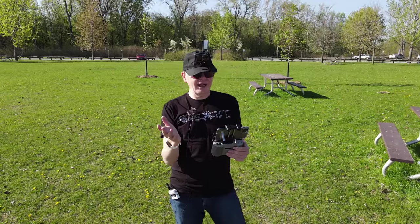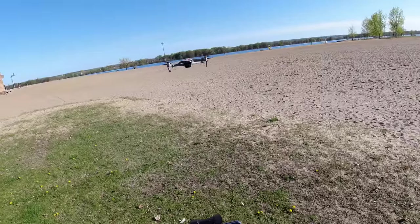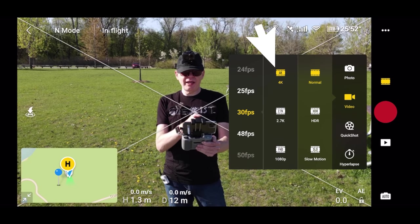Standing beside the Mavic Air 2, it is not a noisy drone — most people probably wouldn't even notice it's there. Now let's look at the video recording features. Currently in video mode showing Normal 4K 30fps. This entire video is recorded in 30 frames per second.